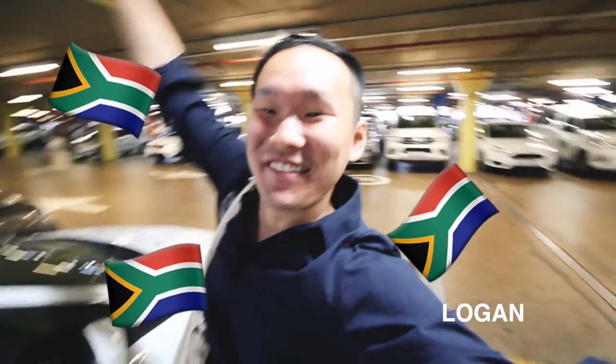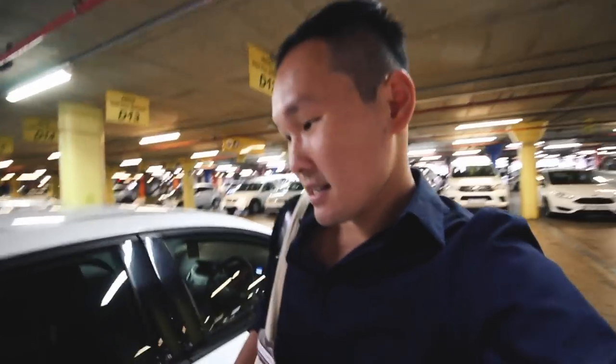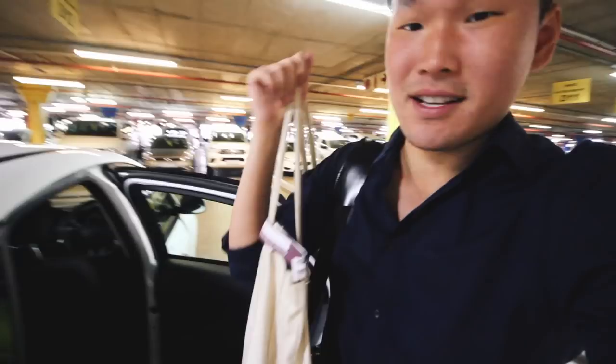We made it to South Africa! We just got out of the airport, got our stamps, and then picked up our car. This little guy right here is our vehicle for our road trip around the southern continent.